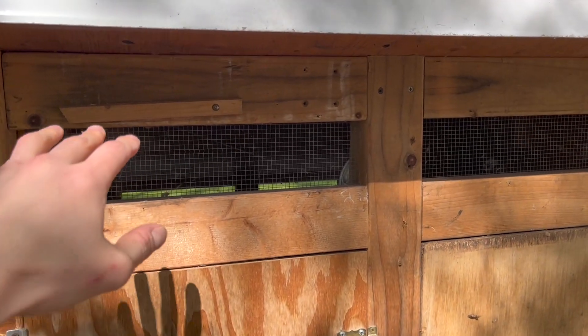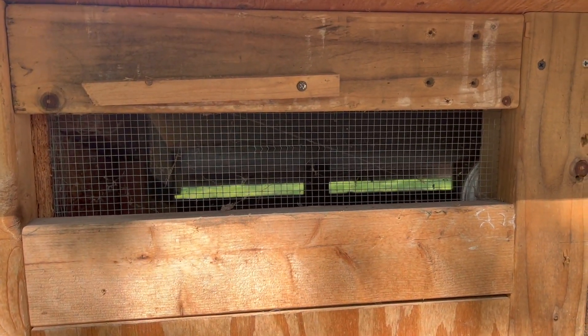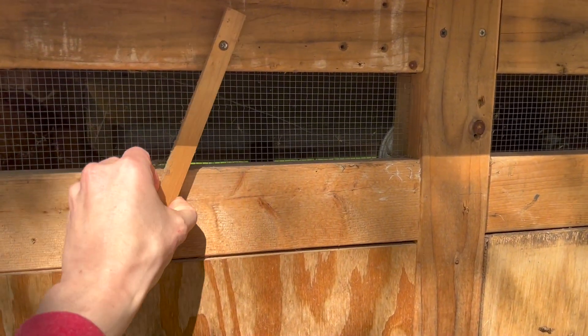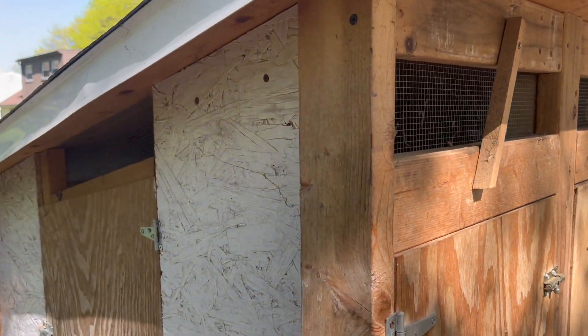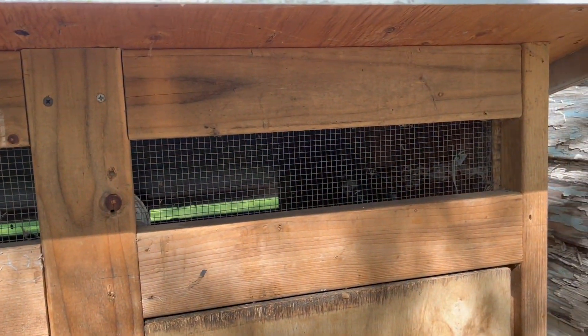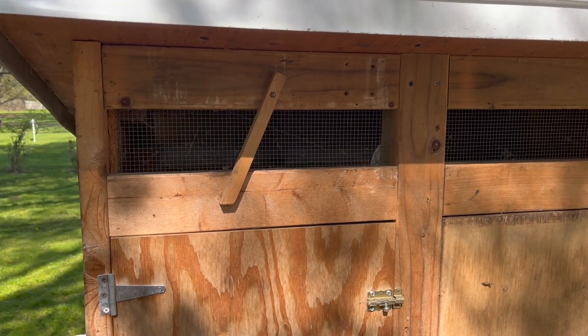You'll notice there are vents up here. These vents are sized exactly for a 2x4, so on really chilly winter nights I can set one in and lock it to keep strong drafts away from the birds. They need a significant amount of ventilation, but you don't want a direct breeze blowing on them overnight — they can get frostbite very easily.